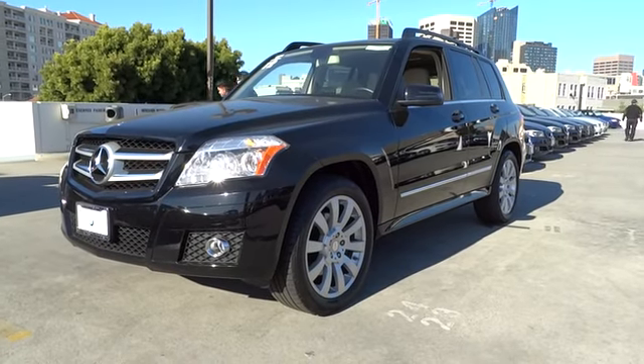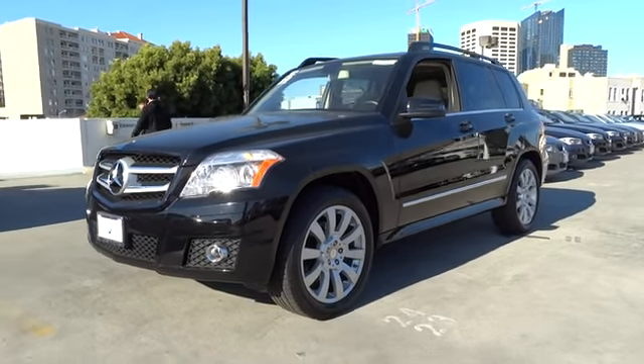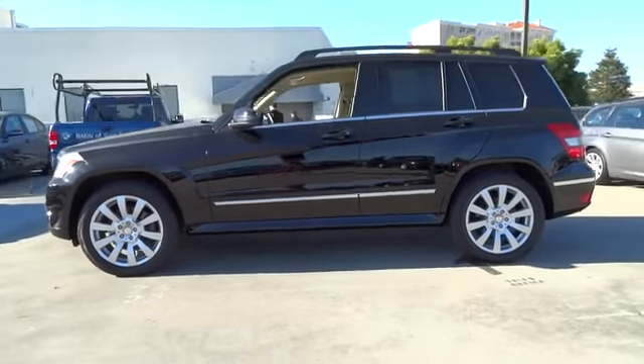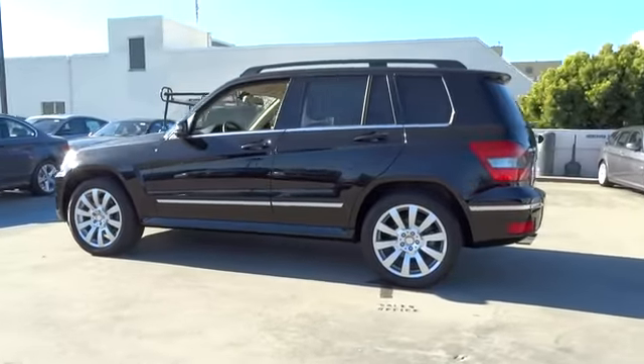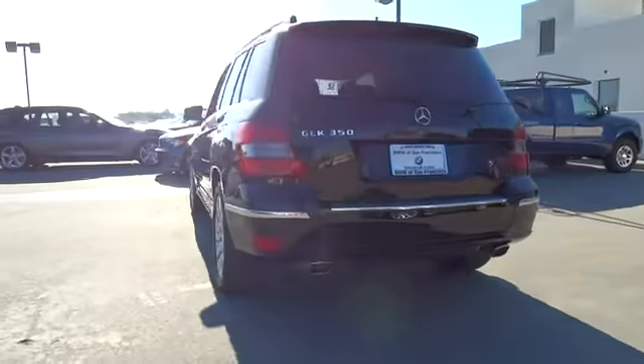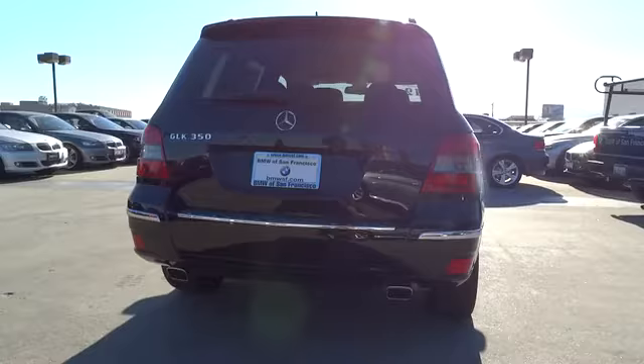2012 GLK class. Based on the C-Class, the GLK joins the small upscale SUV class. Its smooth 268 horsepower 3.5 liter V6 delivers quick acceleration and is priced below $30,000.